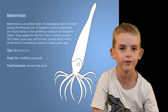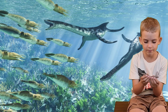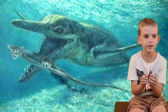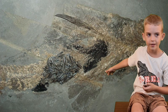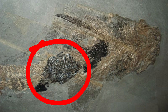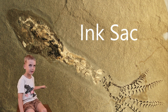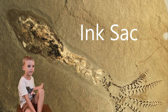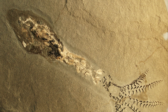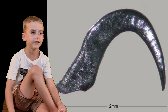Hunters believed belemnites lived one to two years. Belemnites had predators that hunted them, like marine dinosaurs and sharks — here's a picture of a shark with bones of these in its belly. Behind me is a picture of the belemnite and its fossil, and you can see it's been preserved. There's also a picture of the hooks, and they were very smooth.